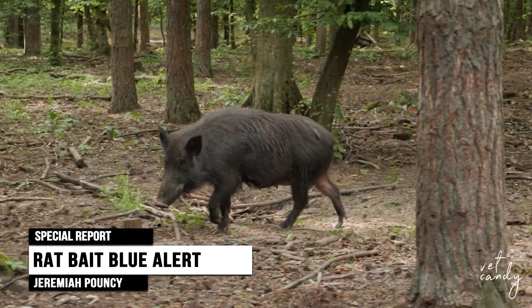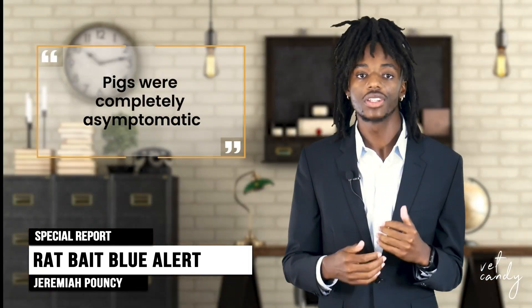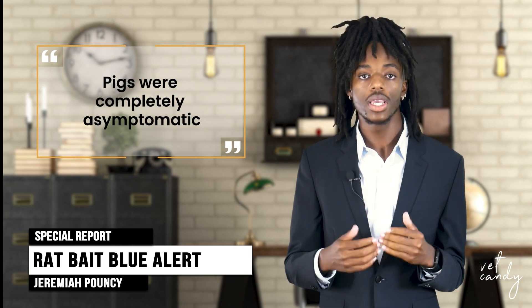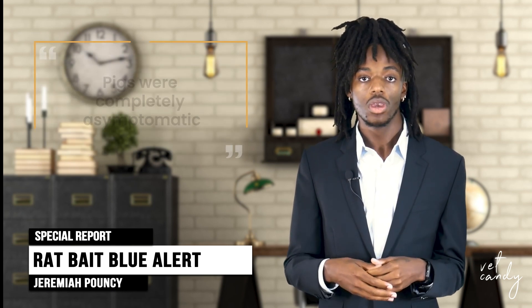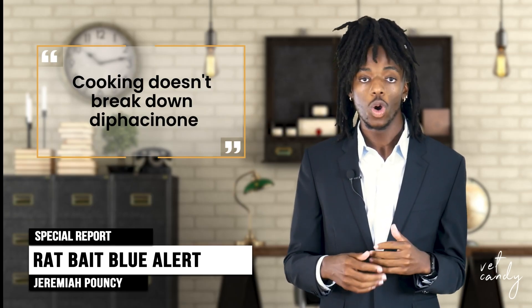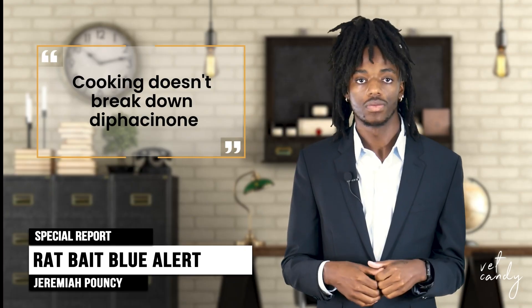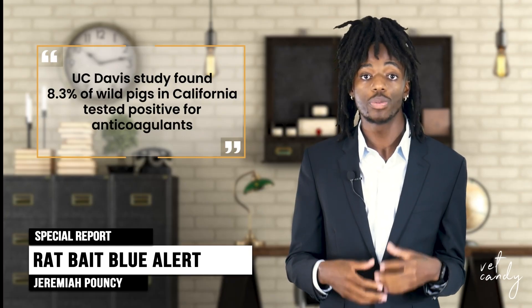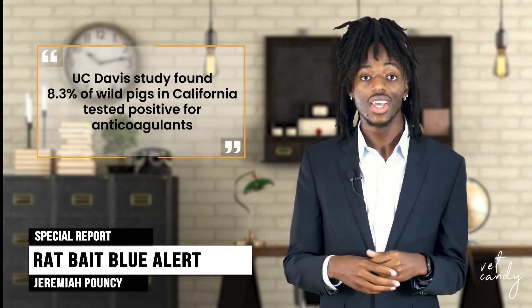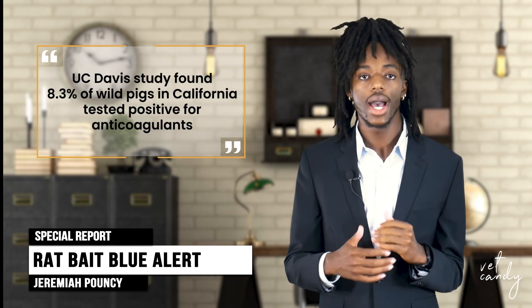These pigs showed liver residues five times above safety thresholds, and here's the even scarier part: they were completely asymptomatic. Cooking doesn't break down diphacenone, so the risk remains for anything or anyone — even you or me — that consumes this meat. Third, the bigger picture: a 2018 UC Davis study found 8.3% of wild pigs in California tested positive for anticoagulants, and that number is likely higher today.